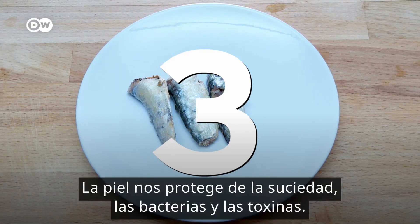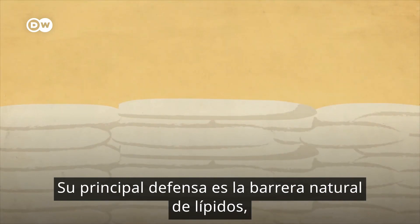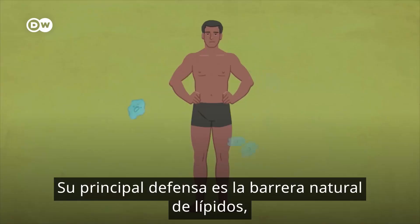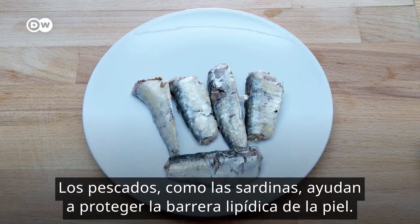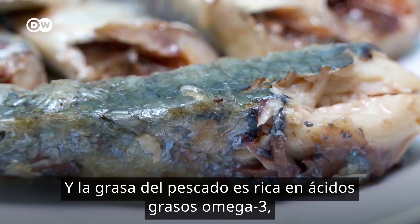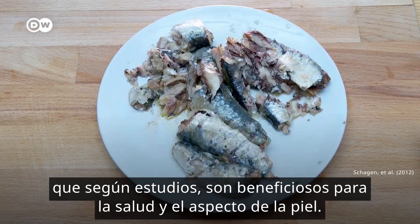Sardines. Our skin protects us from dirt, bacteria and toxins. And the skin's major line of defense is the natural lipid barrier made up of dead skin cells and the skin's natural fats. Fish, such as sardines, help protect the skin's lipid barrier. And fish oils are high in omega-3 fatty acids, which studies have shown are beneficial to skin health and appearance.